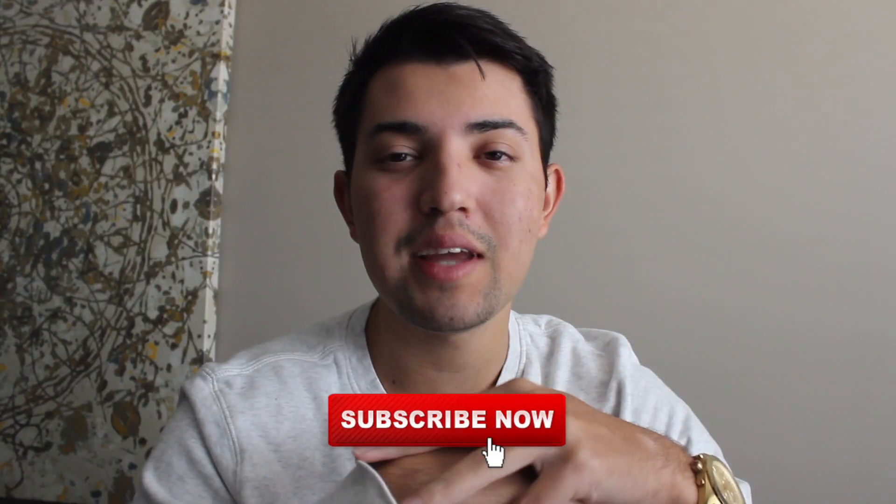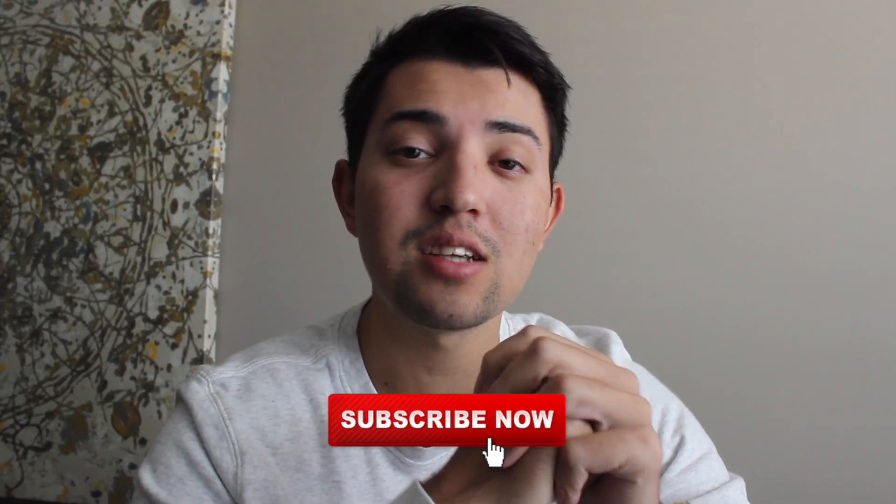So with that said, if you guys enjoyed today's video, definitely give it a thumbs up. And if you aren't subbed to the channel yet, hit that subscription button down below. I'd really appreciate the support guys. With that said, let's get right into the video.